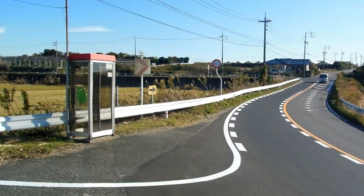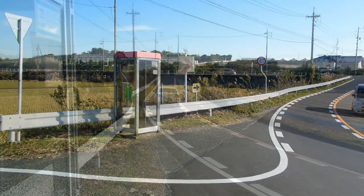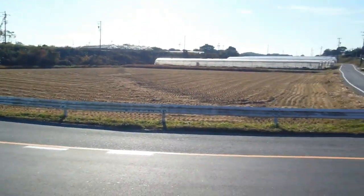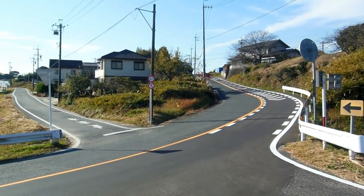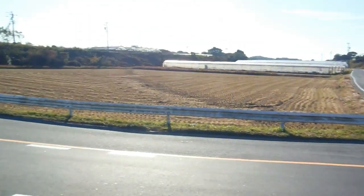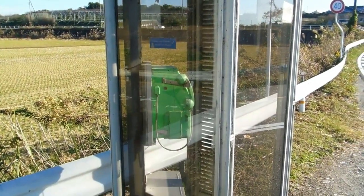We know it's got to be dangerous because there's the phone booth. It'd be ironic if someone actually lost it and ran their car into the phone booth, wouldn't it? So if you're out in the middle of nowhere in Japan and you see a phone booth, that's why — they're anticipating an accident.